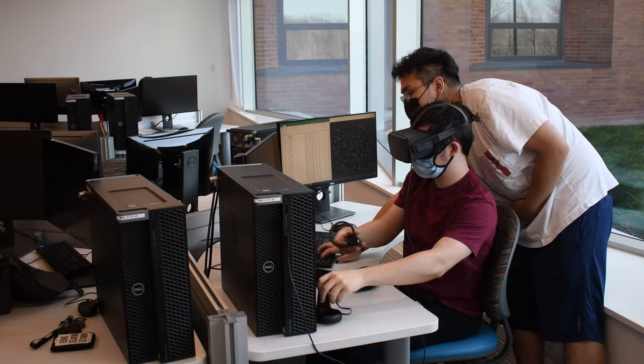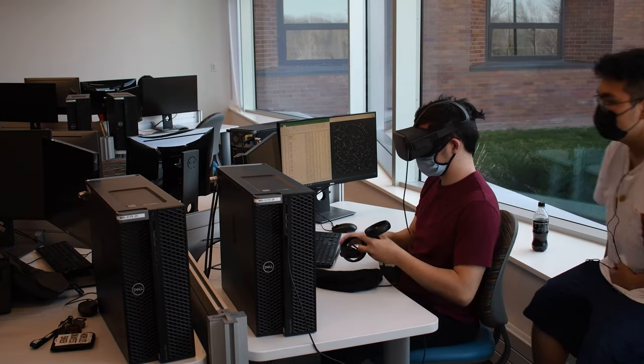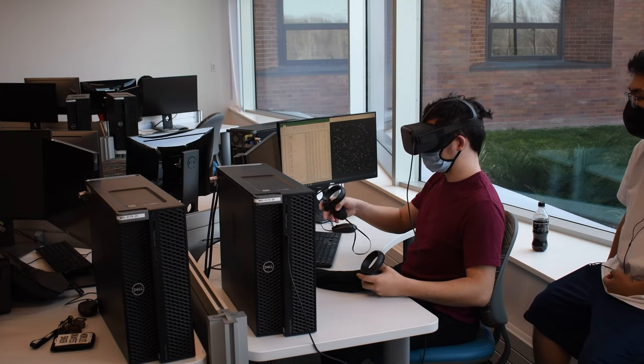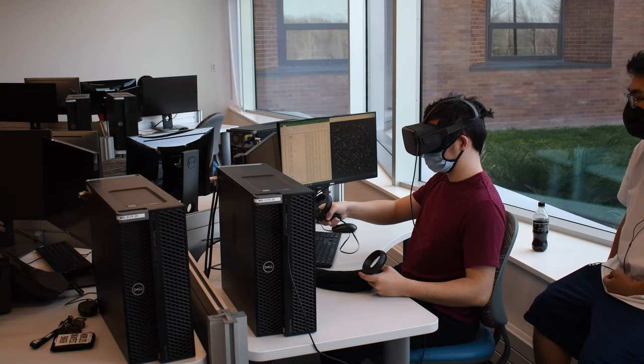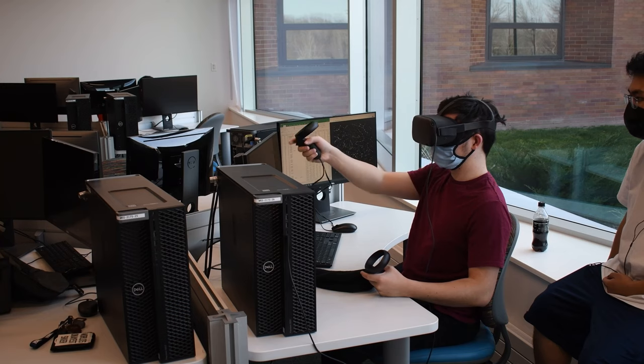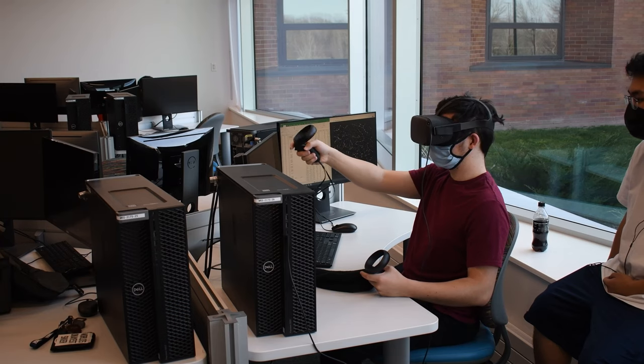We want our project to right these wrongs and to grant everyone an equal chance to witness the sky as we'd love to. We are striving to make the VR Planetarium accessible as an educational tool to be used around the world, making the interface easily understandable and adding the ability to view specific information about different celestial bodies and constellations.